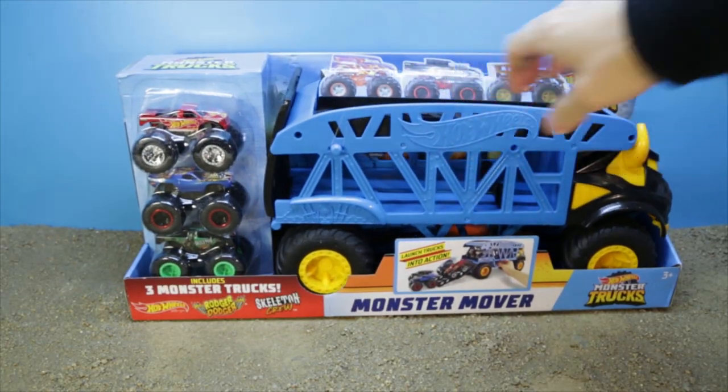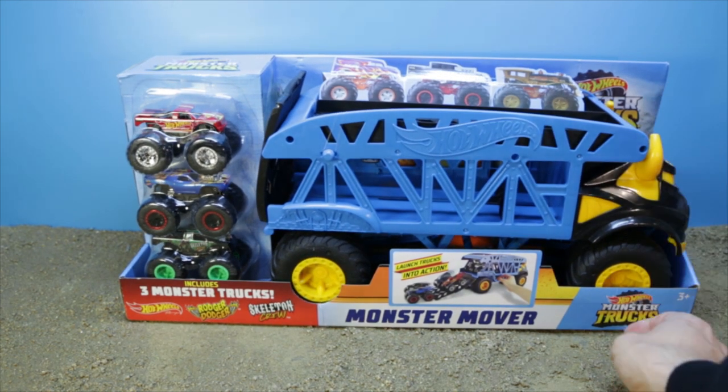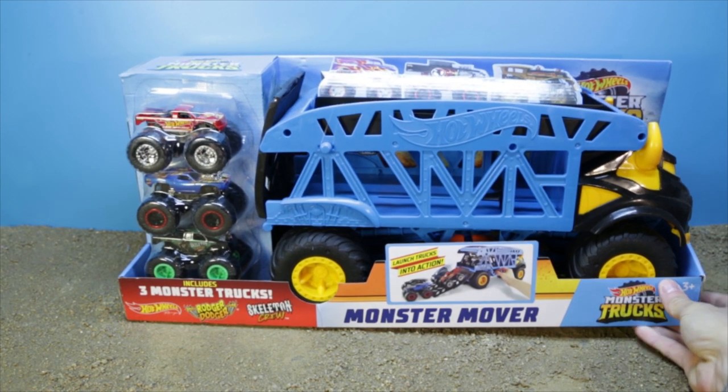What's up everybody, I'm Dr. Neil and I am super excited to get to show you guys this exclusive International Monster Mover. It seems to be a refresh on the Bone Shaker Monster Mover, only this one is themed after the SteerClear monster truck.